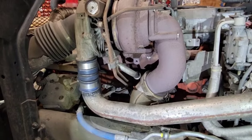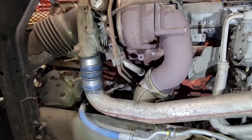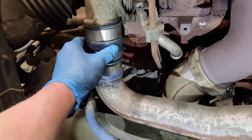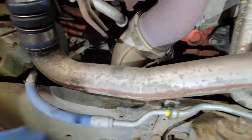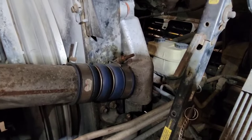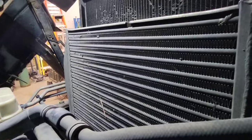Next, check all your plumbing hoses and clamps leaving the turbo and running to the intake. Look around all the clamps, look for any signs of leaks, any tears in the boots, any swelling, or any obvious leaks on the pipe.